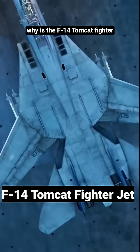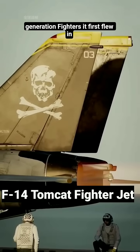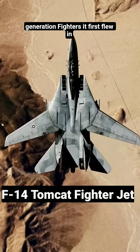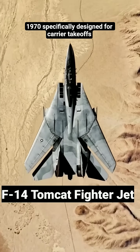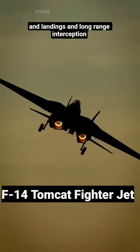Why is the F-14 Tomcat fighter jet called the pioneer of third-generation fighters? It first flew in 1970, specifically designed for carrier takeoffs and landings and long-range interception.